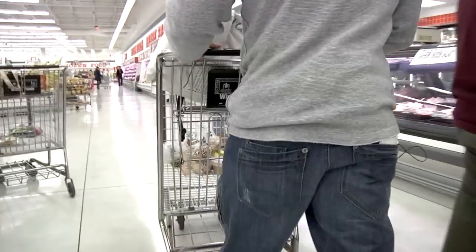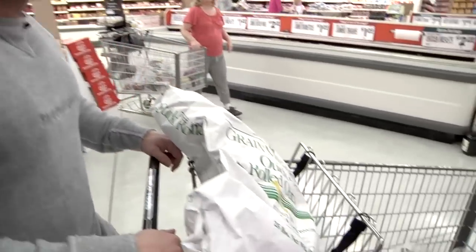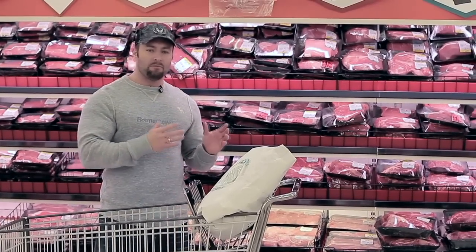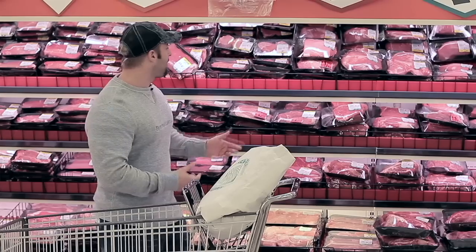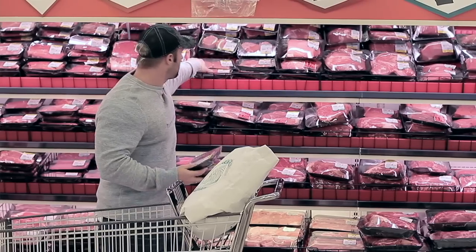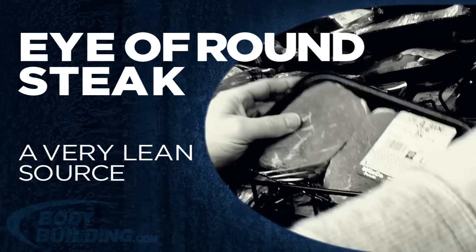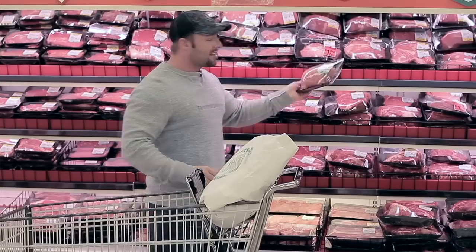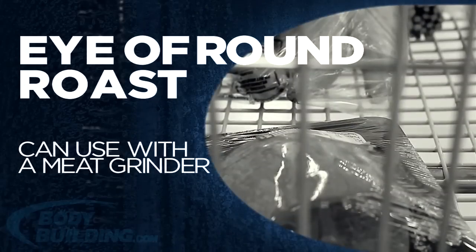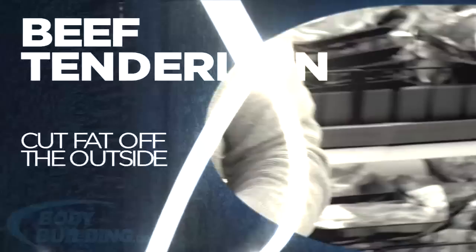The next thing on my shopping list is steak. The macronutrients we're really focusing on in this transformation are protein and carbohydrates, so we're not going too much for fat — we need to keep meat sources very lean. For that reason, I like to go for the eye of round steak, which is a very lean source you can throw on the grill or barbecue. I also get the eye of round roast — I've got a meat grinder at home and it's great to put through the grinder like ground beef.